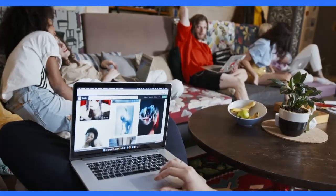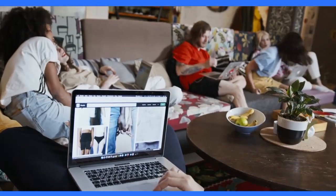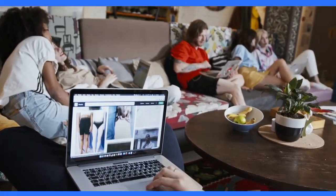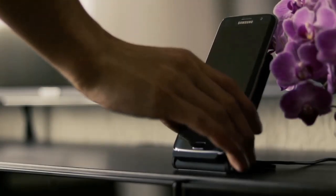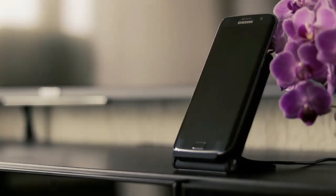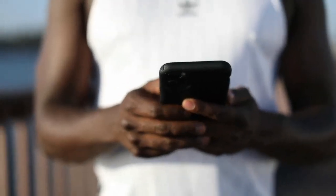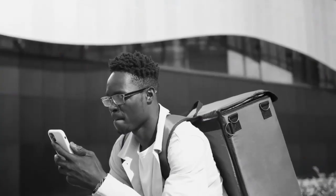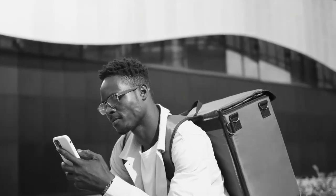The OnePlus 9 Pro's Qualcomm Snapdragon 888 processor and 5G connectivity provide lightning-fast performance. The OnePlus 9 Pro's Warp Charge 65T fast charging ensures that you never run out of battery. Upgrade to the OnePlus 9 Pro today and take your smartphone experience to the next level.